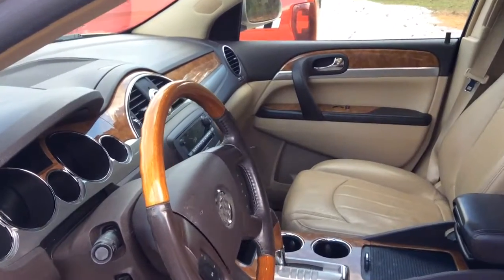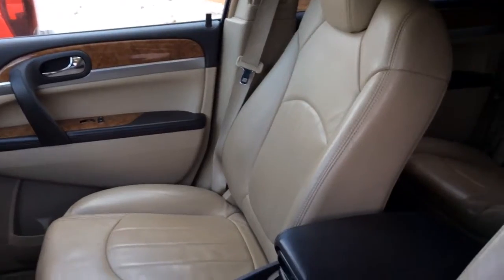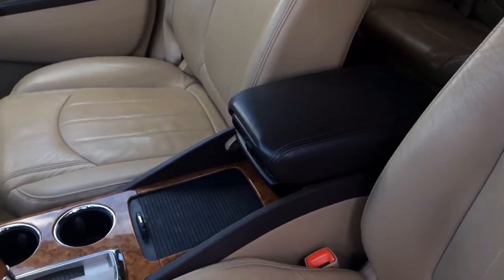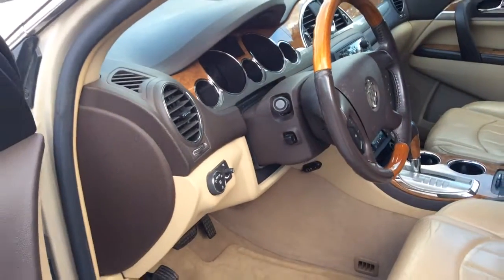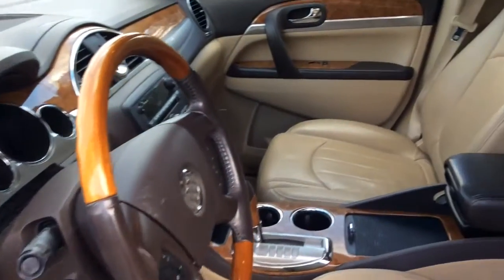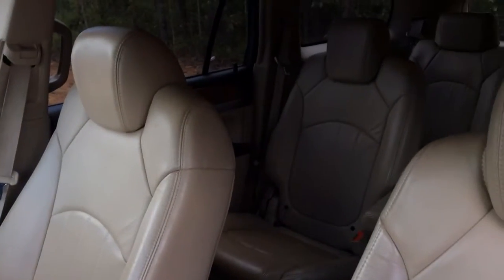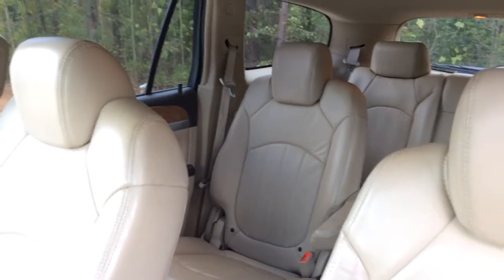Hey Jeff, inside this 2008 Buick Enclave you can see we've got wood trim everything — tan leather interior with some black and wood accents. Very stylish looking car. Like I said, 138,000 miles, very, very clean. Take a look in the back — it's got second row captain's chairs and then a third row on the way back.